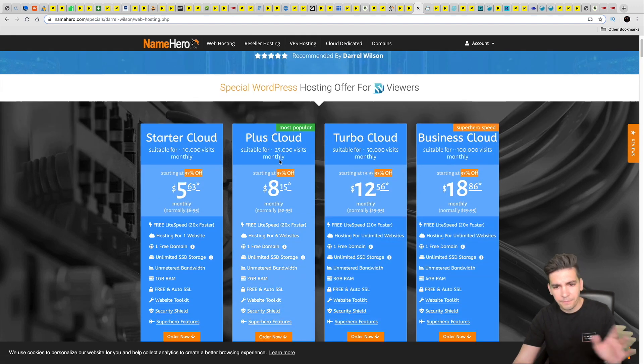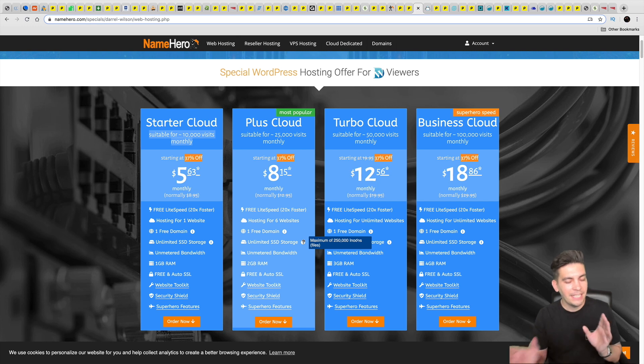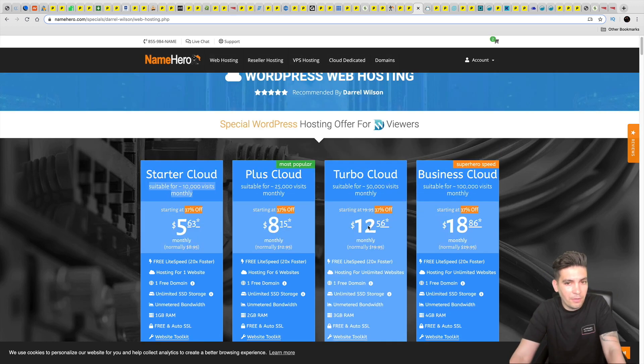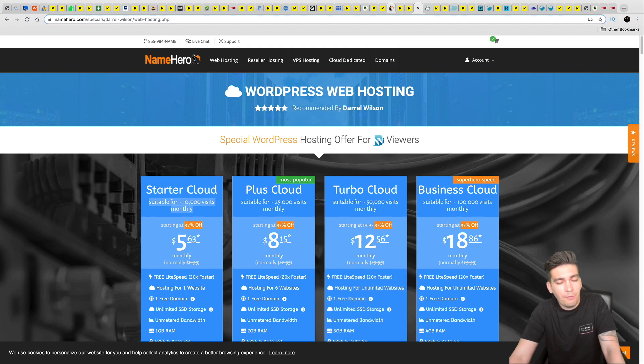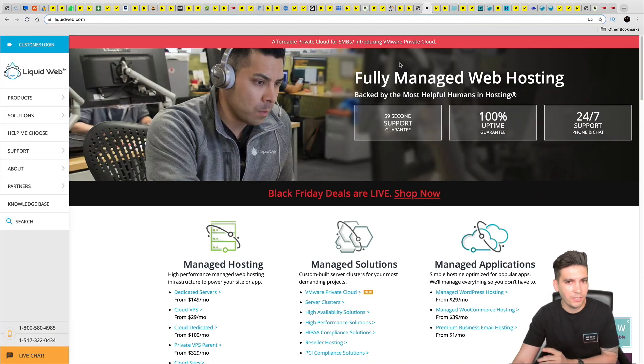NameHero has really good hosting plans — they've been focused on reseller hosting, but their shared hosting is faster than other companies. Their plans tell you exactly how much traffic and storage you'll get, and they clarify what 'unlimited' means in parentheses. They just opened up in Europe, so if you're in the Netherlands, Denmark, or elsewhere in Europe, they have hosting packages for you. NameHero was the fastest shared hosting account on this entire list.